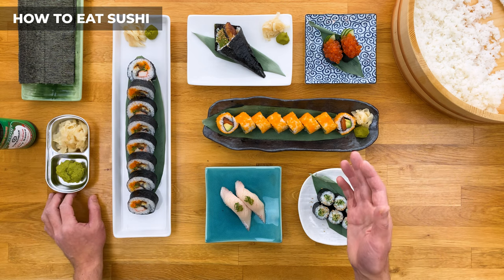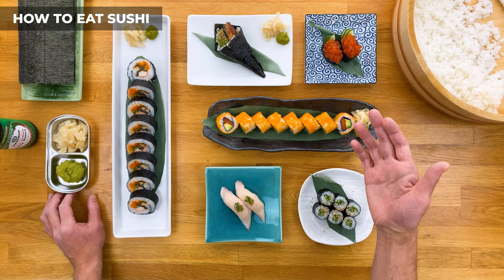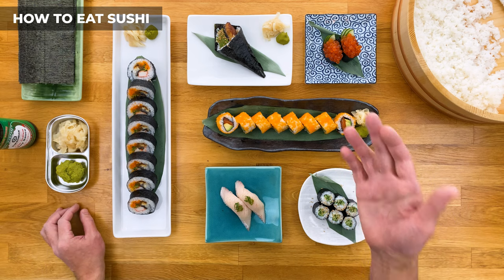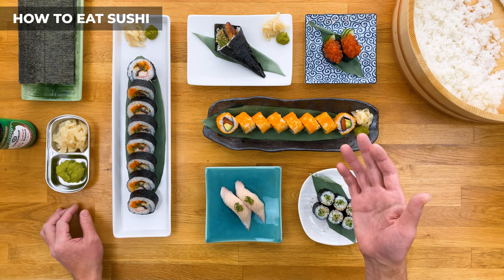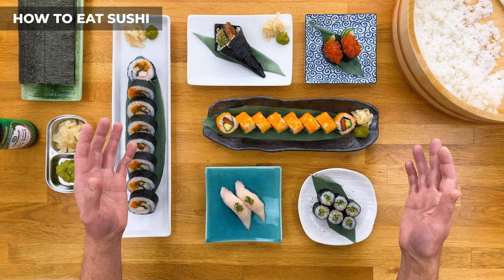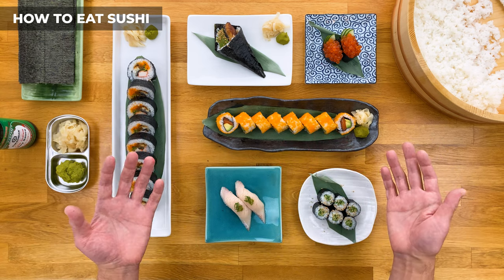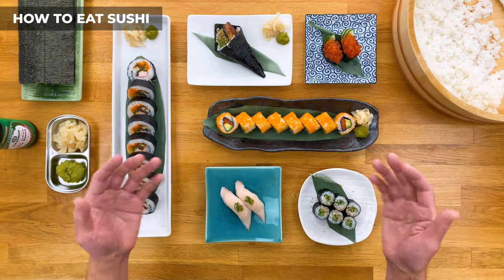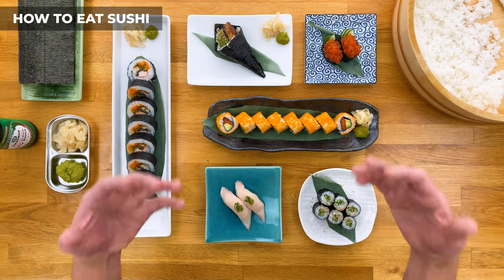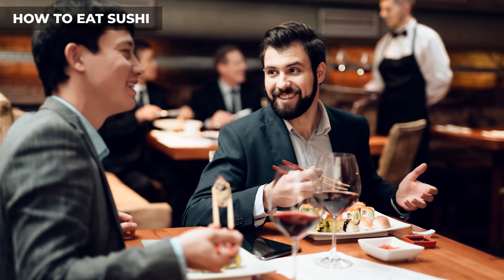When you go to a sushi restaurant, if you're looking for the best experience, sit at the bar. A good itamae or sushi chef should be able to accommodate your dietary restrictions or preferences, and that's easier when you can speak to them directly. On the flip side, if you're eating with a group and catching up is more important, then the tables are probably better.